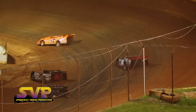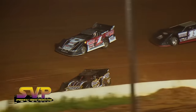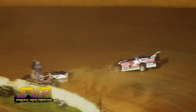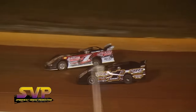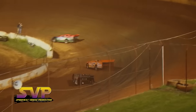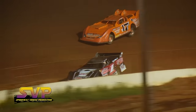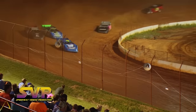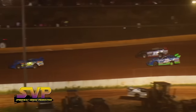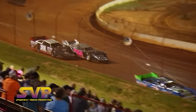Hickman in lap traffic, having to maneuver his way through cars — that's going to allow Williams and White to catch up. White trying to get by the 95 of Williams. Hickman gets by the 1A of Levi Ashby. Ashby slows down and takes his car to the inside pit area — Levi Ashby's race is done.